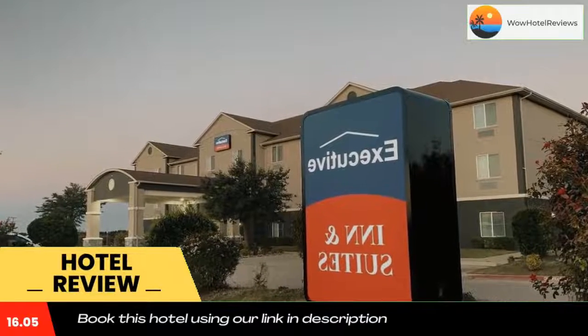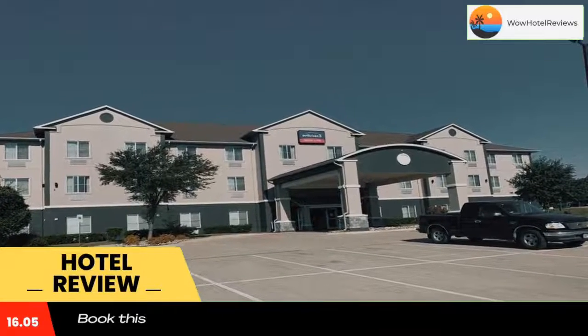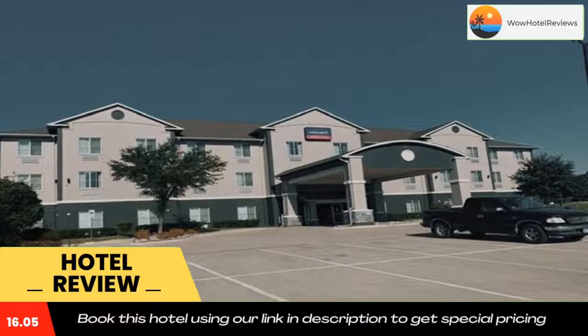This hotel is located in Marlin and is 30 miles from downtown Waco. The hotel offers an outdoor pool and rooms with a flat-screen TV.